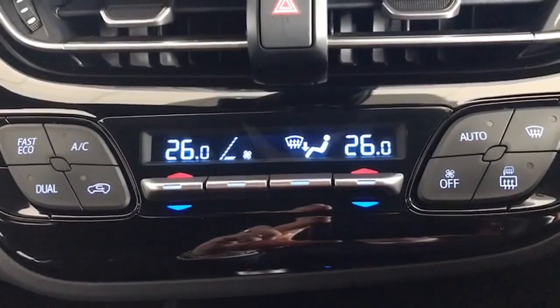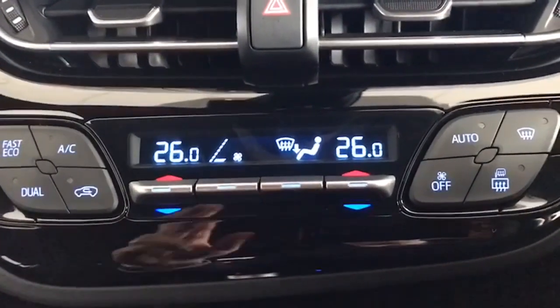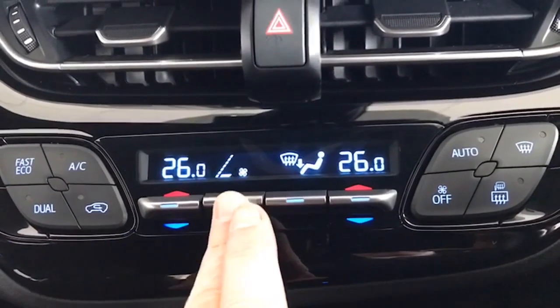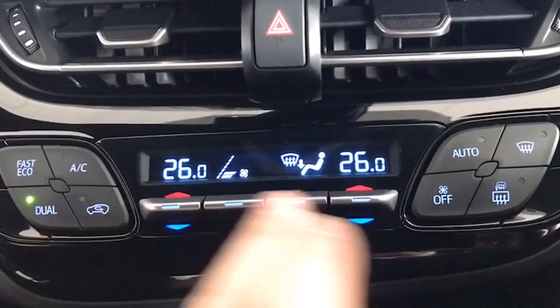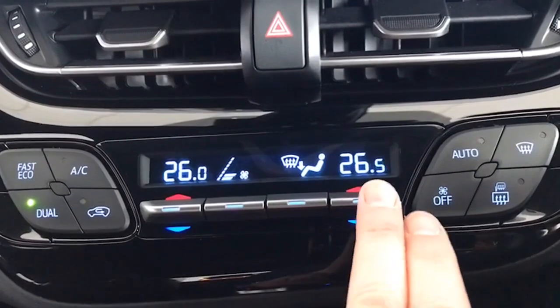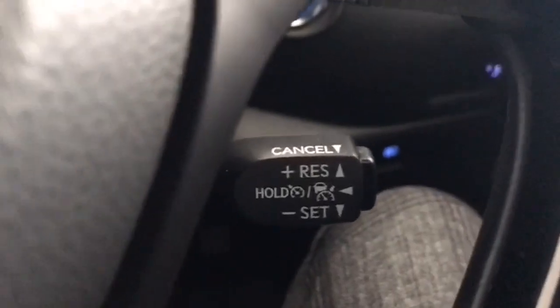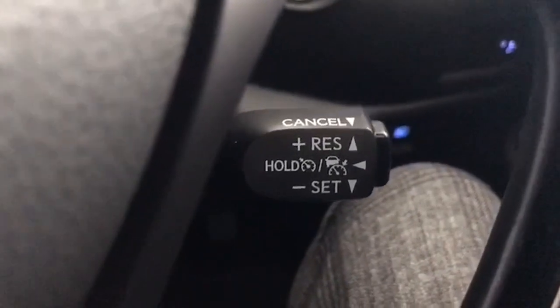Dual climate control as well, so you can have one side warm and one side cold. That's the fan, and then you can set the two temperatures the same or have them different if you wish. The car also has automatic lights, automatic wipers, cruise control down here, and your speed limiter there as well.